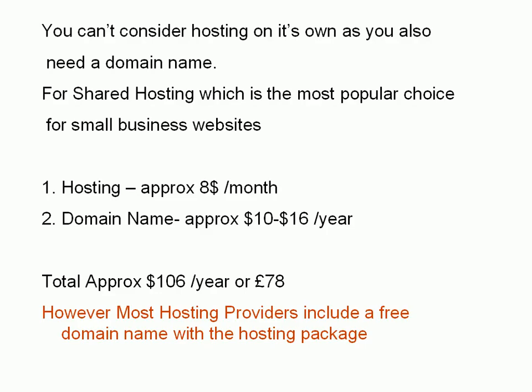You can't just consider hosting on its own — you also need a domain name. For most small businesses they're going to be using what's called shared hosting. I cover shared hosting in another video; it's the choice for most small businesses and it's the one I use on my websites. Hosting on shared hosting costs about $8 a month and a domain name costs about $10 to $16 a year, and you'll find introductory offers that reduce that for the first six months, maybe for the first year.